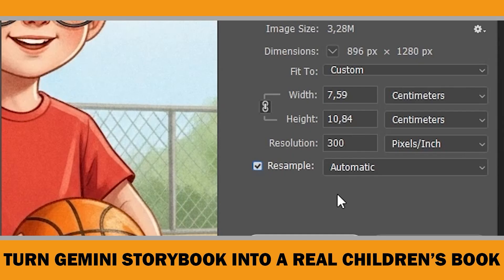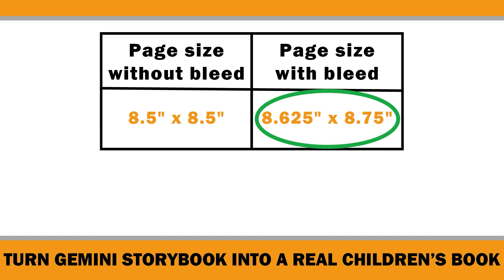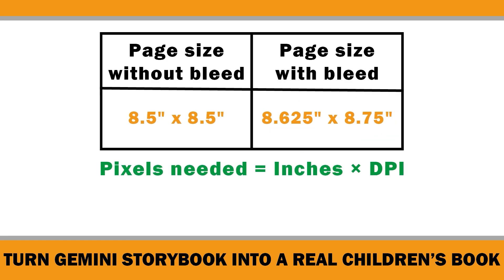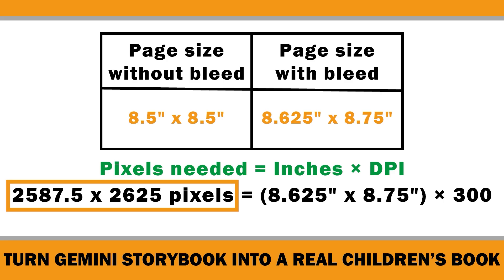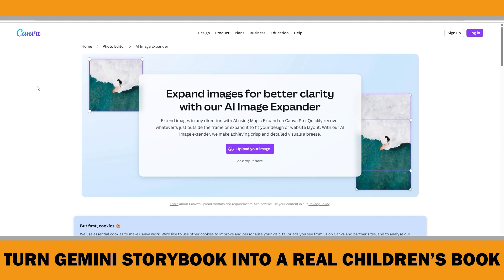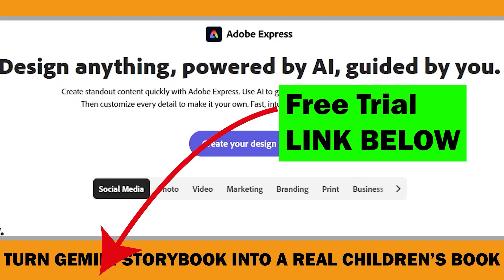Before resizing, we need to decide the trim size of the book. For children's books on Amazon, the most common format is 8.5 by 8.5 inches — a square. Since our artwork goes to the edge, we'll also need bleed, making our final file size 8.625 by 8.75 inches. Here's the formula: pixels needed equals inches times DPI. So if you want 300 DPI, the image should be around 2587.5 by 2625 pixels — meaning we need to increase our original image from 896 by 1280 to at least those dimensions. You can do this with different tools; Canva has a magic expand feature but it's only available in the pro version. I'll show you how to do it in Adobe Express.